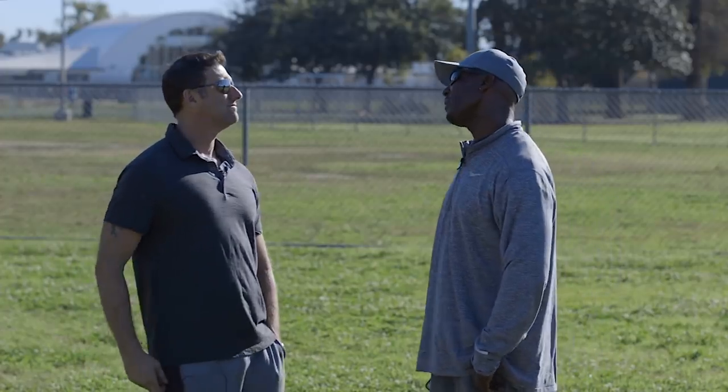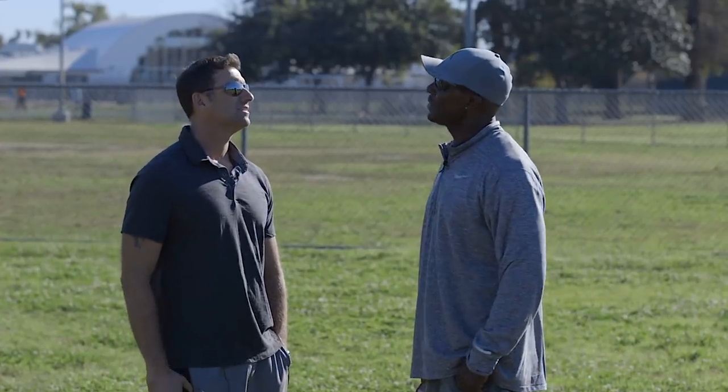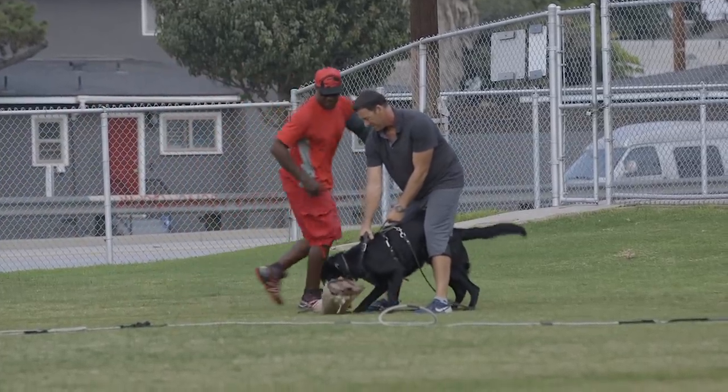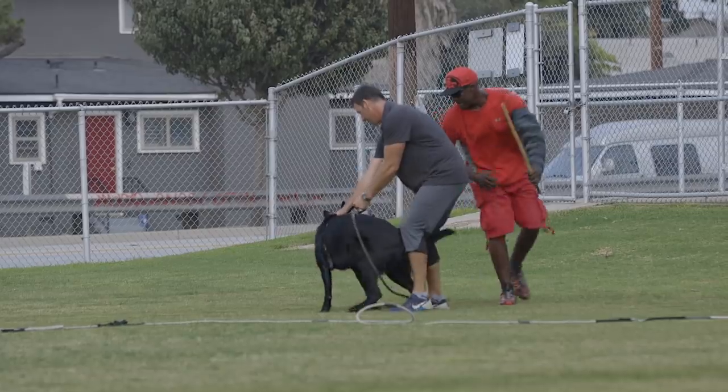Marco, how'd you get into German Shepherds and specifically the working line? Well, it started as a kid. My grandparents and my parents owned German Shepherds, so it just started from there and I just fell in love with the breed and just carried on through those days.